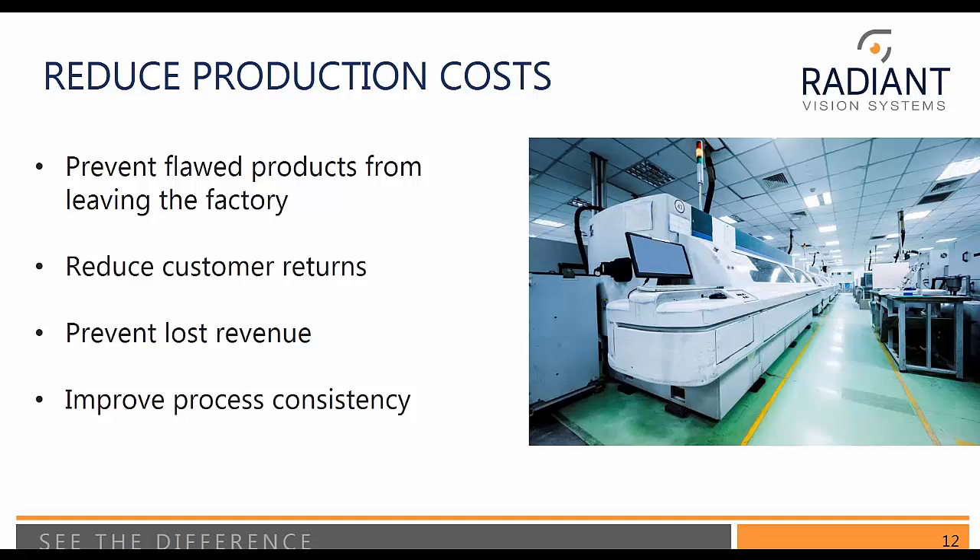Another objective is to reduce production costs. Don't allow escapes — what we call flawed products — from leaving the factory. This is very costly to the factory. We want to reduce customer returns, prevent lost revenue, and improve process consistency.